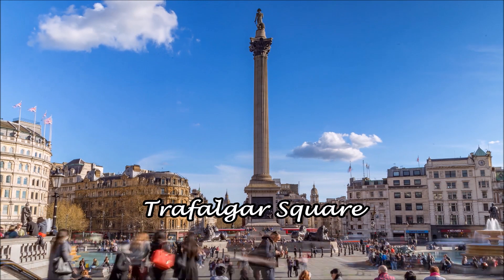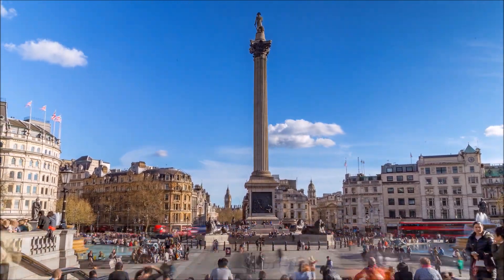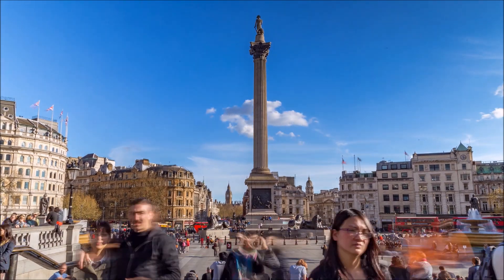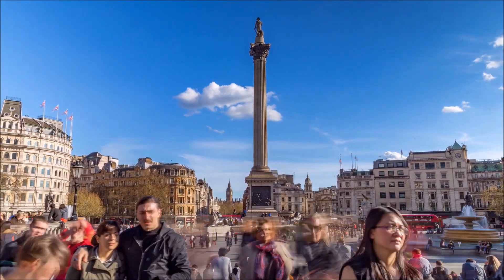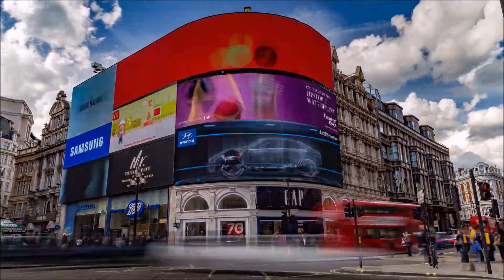Day 2. We're going to start our second day at Trafalgar Square. Here you can photograph the famous fountains. Also, the National Gallery is in Trafalgar Square, which is home to many famous works of art, including Van Gogh's Sunflowers.